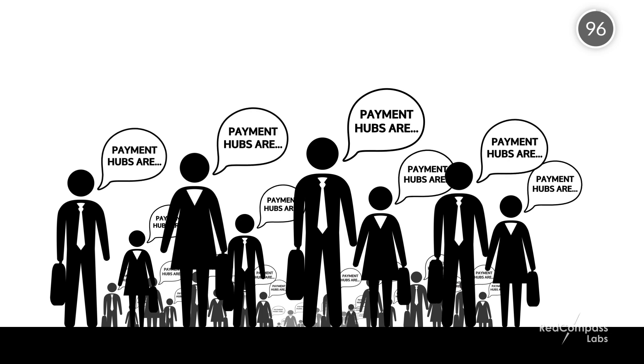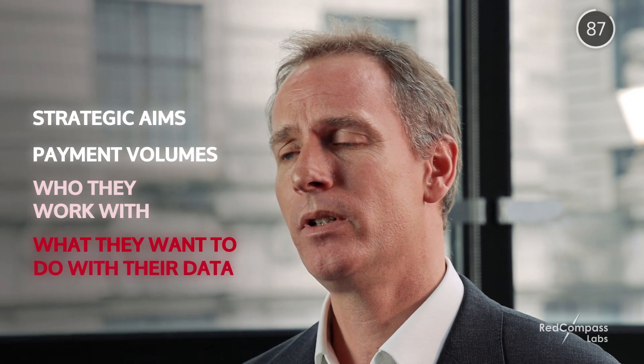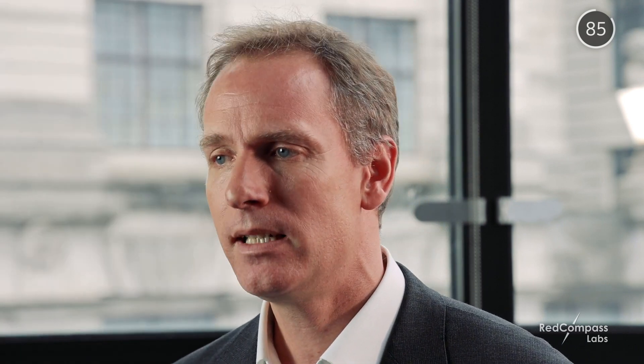So what are payment hubs? If you put this question to a group of payments experts, you'll receive just as many definitions as there are people — but that's simply because payment hubs are used differently by each organisation. It depends on their strategic aims, their payment volumes, who they work with, what they want to do with their data, and how much visibility they want over everything that's flowing through.